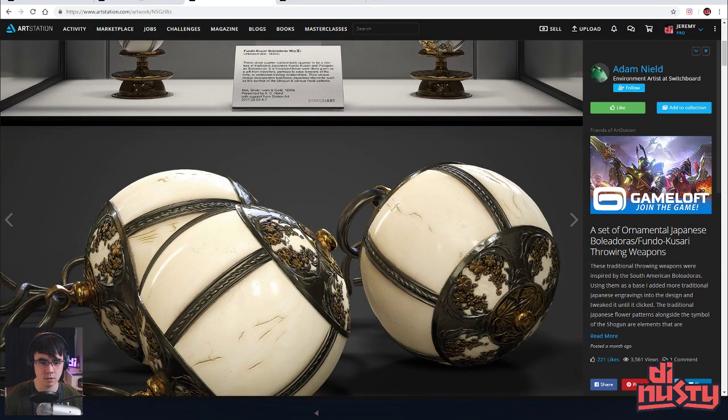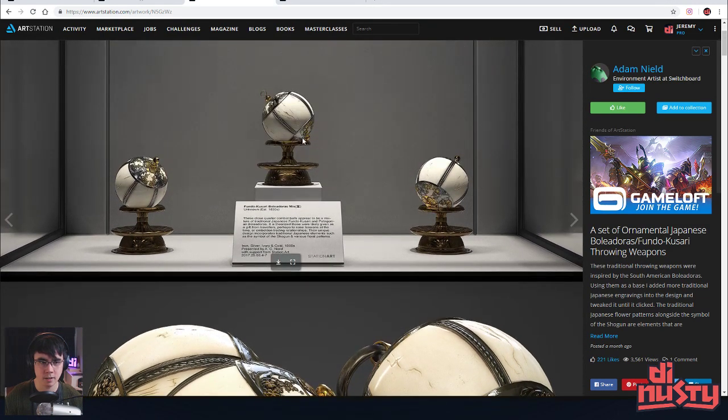This is cool to the point where the algorithm should grab this asset from you so that people can practice on it. Like, that just comes with Substance Painter — much more interesting than just the sphere.